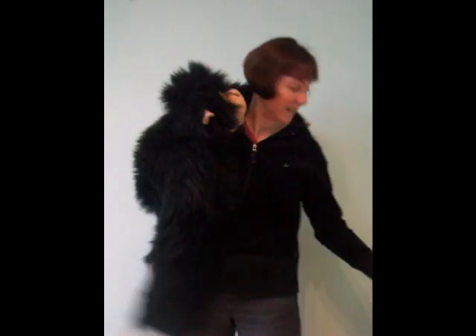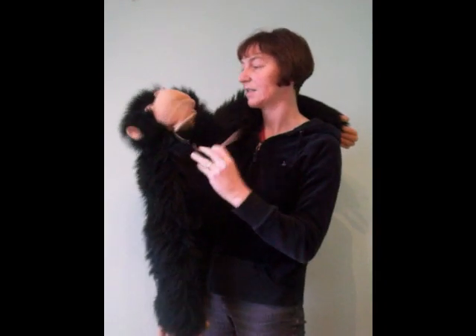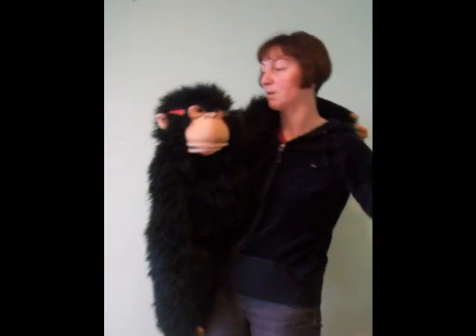He looks absolutely fantastic if you give him some little props — maybe, let's have a little look, a pair of glasses. Let's put some of those on Charlie, like that. He looks great with little props, maybe like a hat.